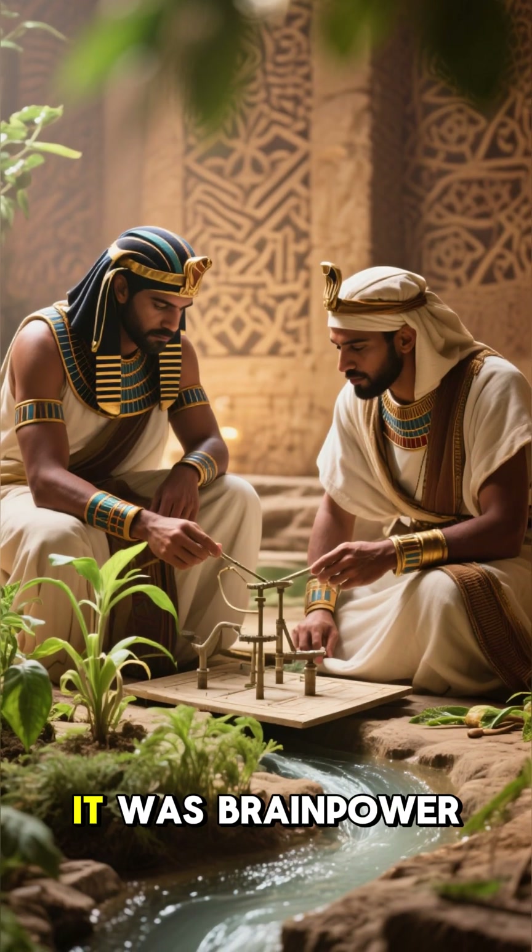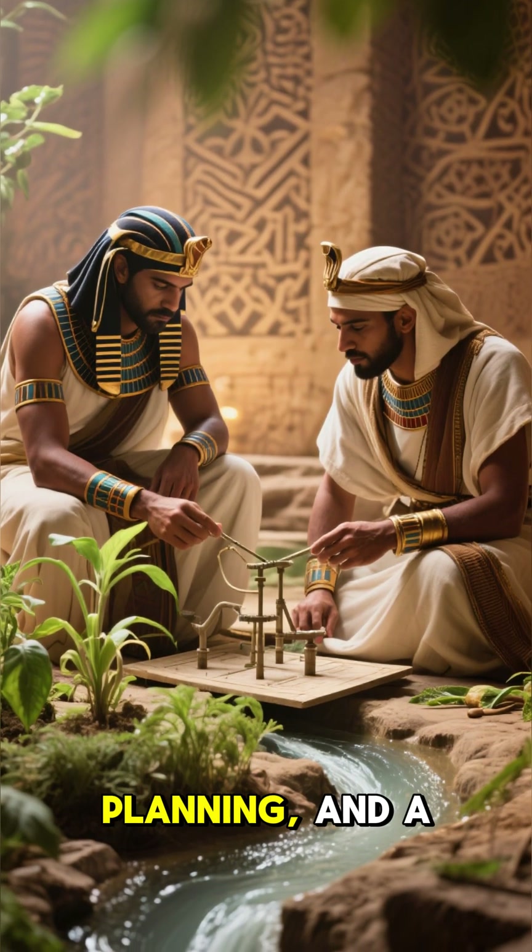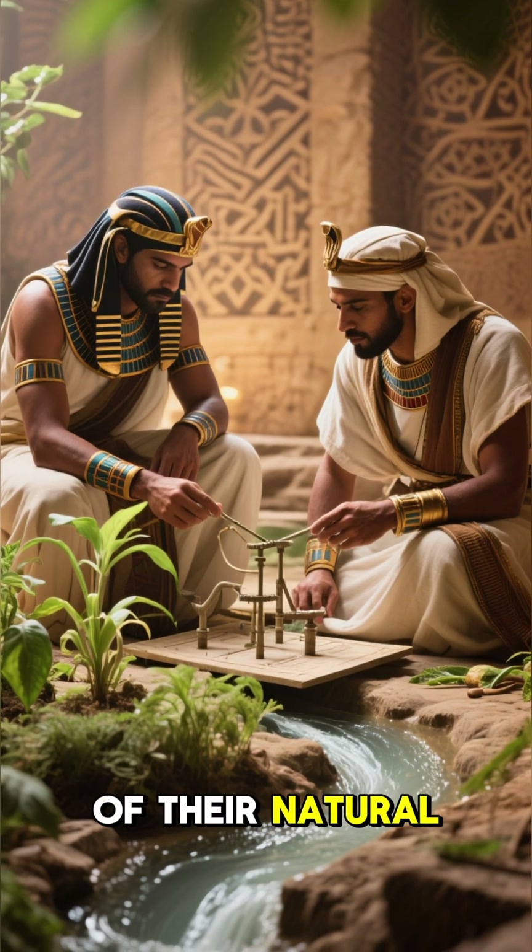It wasn't just brute force. It was brainpower, planning, and a deep understanding of their natural world.